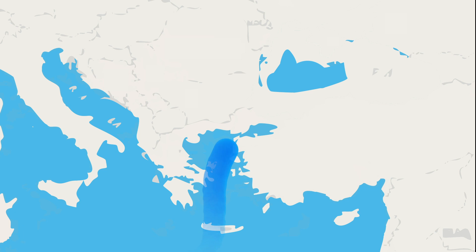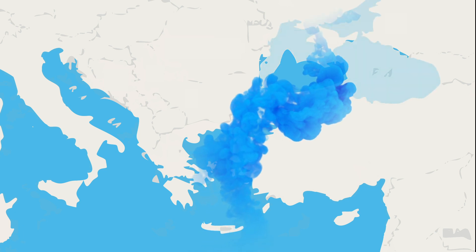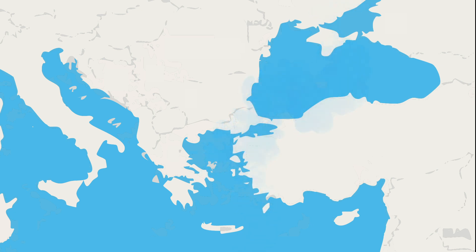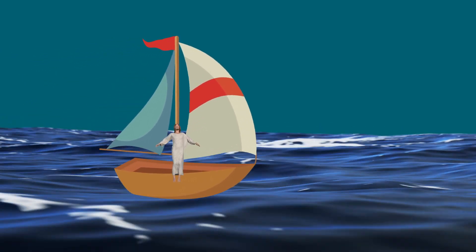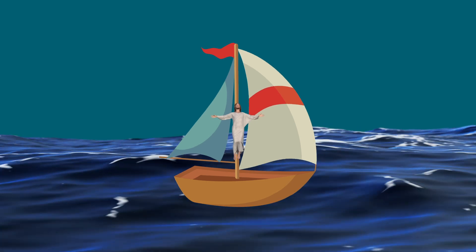Another remarkable example is the formation of the Black Sea. At the end of the last ice age, when sea levels worldwide rose, the area was flooded by water from the Mediterranean Sea. This dramatic event transformed a freshwater lake into a saltwater sea, and may have inspired legends like the Great Flood.